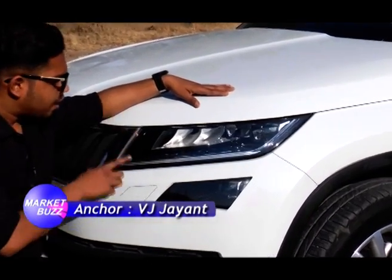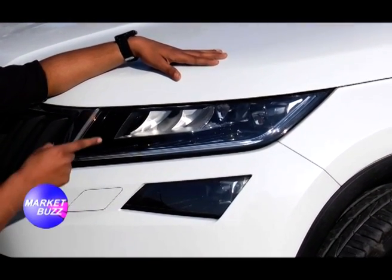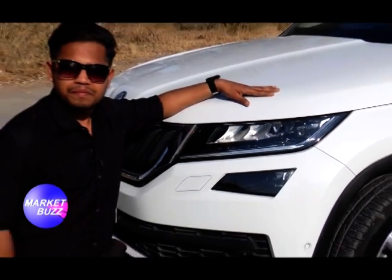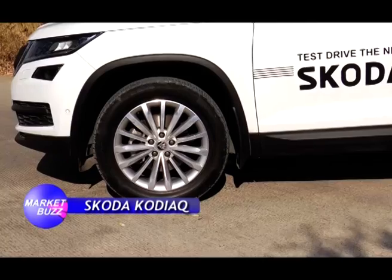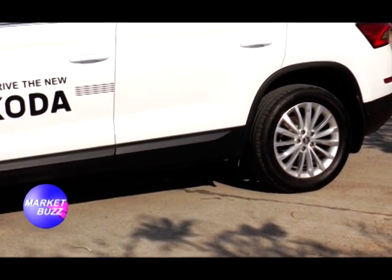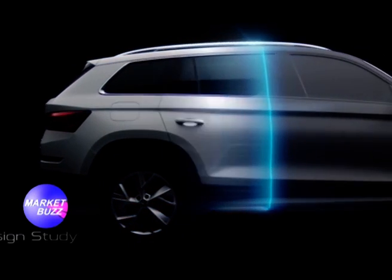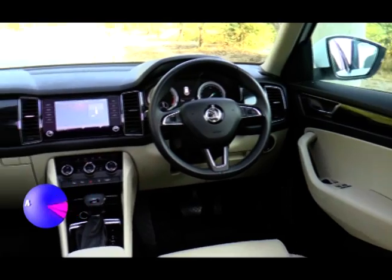The detailed headlamps feature daytime running LED lights, high beam, low beam, fog lamps and indicators — all in LED. The bright tail lamps also come in LED. It has 18-inch wheels sitting under the edge of the square arch, giving the right height for both on-road and off-road experience. It's a smart looking car.